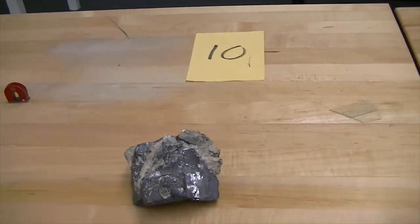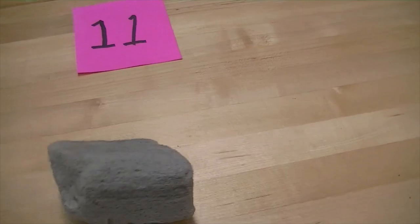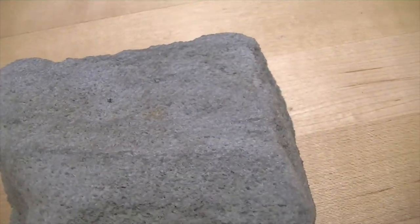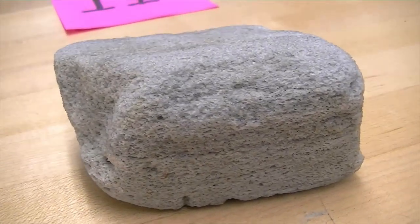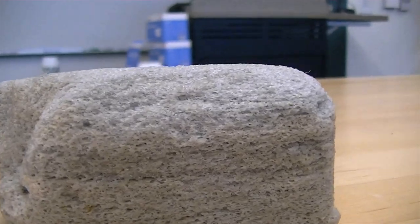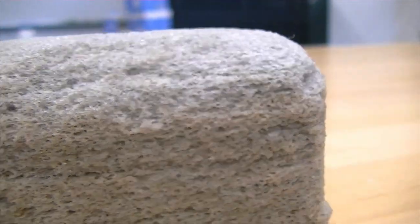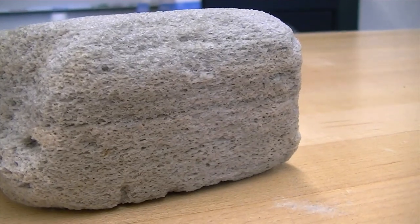That's the end of the minerals. Now we're going to go to igneous rocks — the next ten will be igneous rocks, starting with number eleven. This is a very lightweight rock with lots of really small holes in it. This rock is essentially glass and is basically the same composition as obsidian. The difference is that this was obsidian with a lot of gas in it — the gas escaped and expanded the rock. This rock will float on water. Very lightweight. This is pumice, and the texture of this is called frothy.